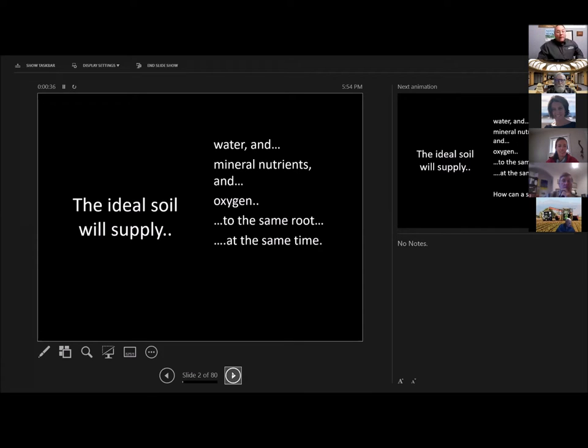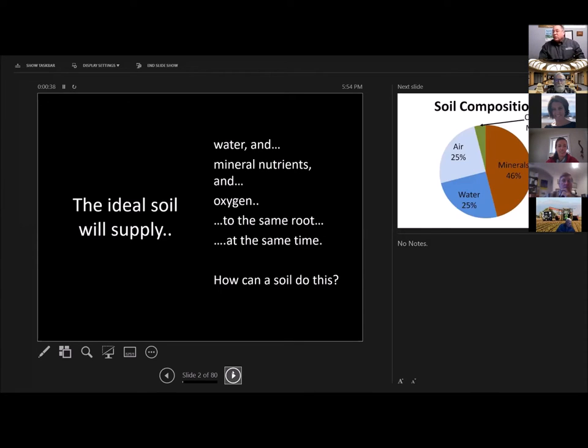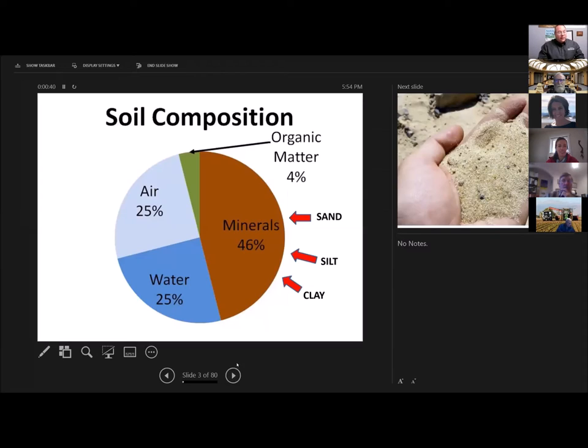How can a soil do this? Because the difficulty lies in the fact that a soil will be about half solid matter — organic matter, silt, and clay. The other half is pore space, or it should be half pore space, but it seldom is because of compaction. That's one of our limiting factors: soil compaction.